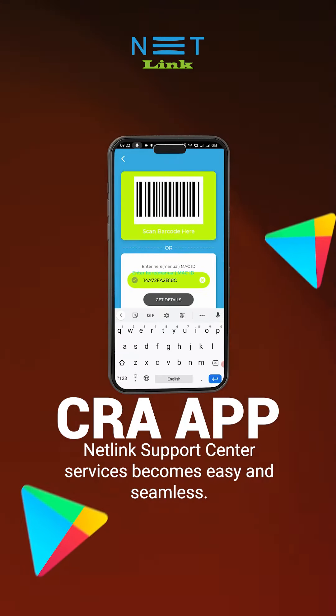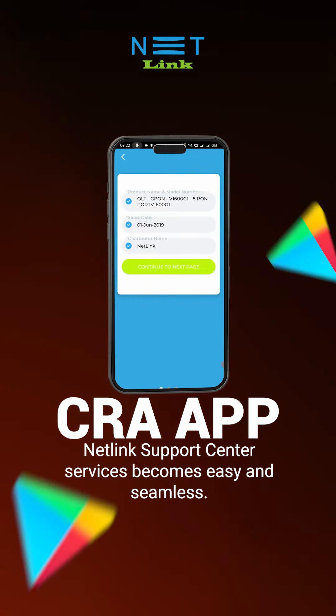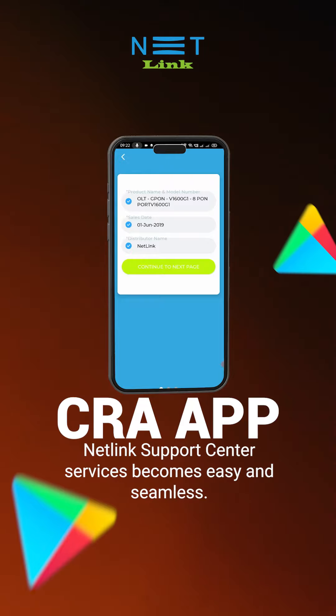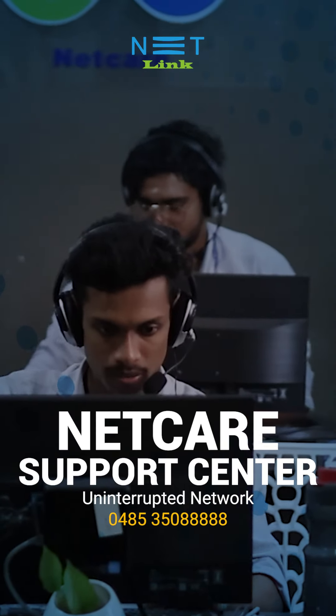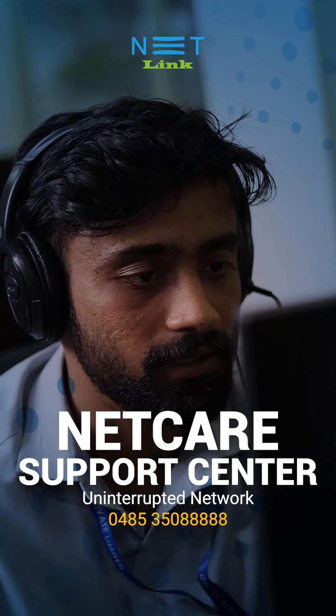The Netlink CRA app is a must-register application for any customer who has purchased a Netlink OLT. By downloading this free app from the Google Play Store and registering it, accessing Netlink Support Center services becomes easy and seamless. Netlink Support Center provides uninterrupted service to any customer registered with the Netlink CRA app.